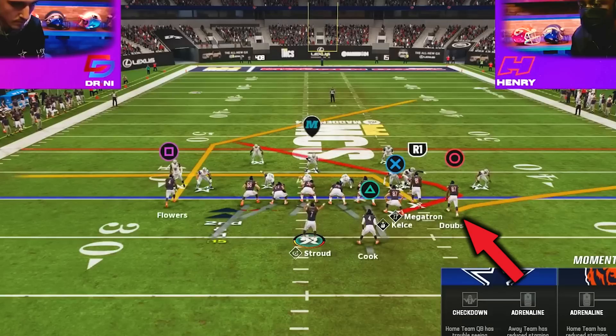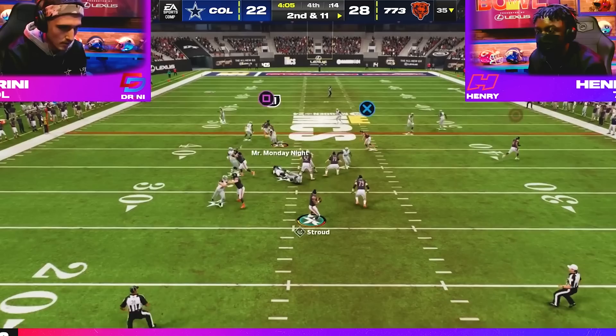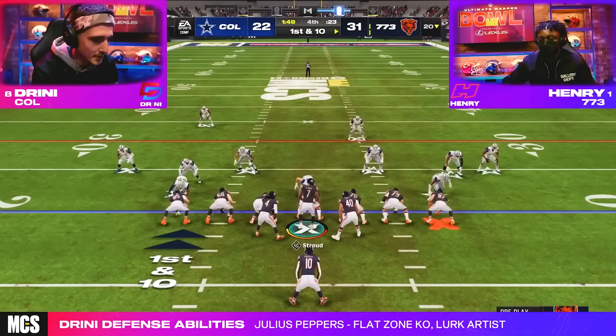The play is wide trail in the formation gun bunch strong nasty and his adjustments were to put his outside bunch receiver on a flat route, put his middle bunch receiver on a drag, and block his running back. Henry's stellar route combo puts Drini's user in conflict by making him choose between guarding the receiver on the drag or guarding the tight end on the trail route. Drini decides to run with the drag, and Henry delivers a beam to the trail route over the middle to put himself on the edge of field goal range, and a few plays later he kicked the ball through the uprights to give himself a nine point lead.